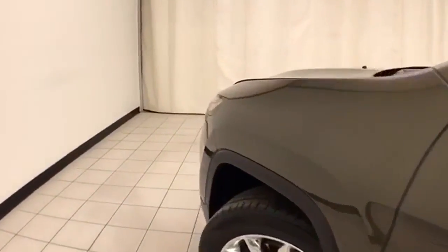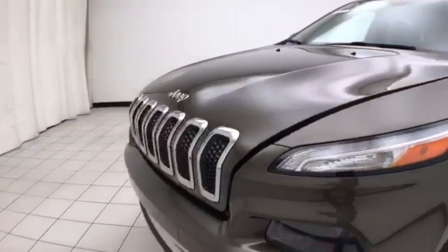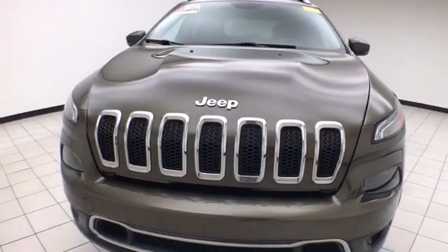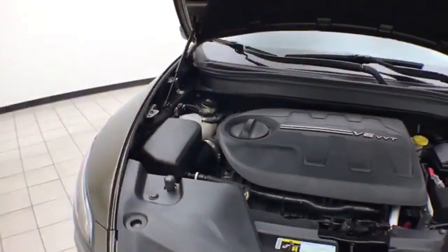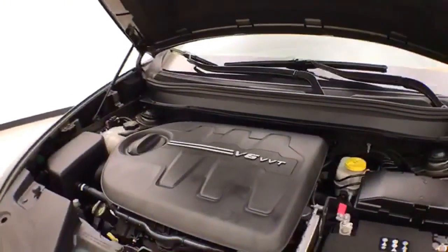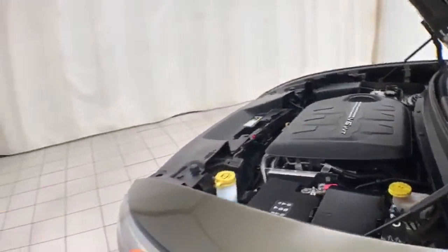Under the hood, this Cherokee has a 3.2-liter V6 with 271 horsepower, and it's just as clean under the hood as the rest of the vehicle. EPA fuel economy estimates an average of 20 miles per gallon in the city and 28 on the highway.